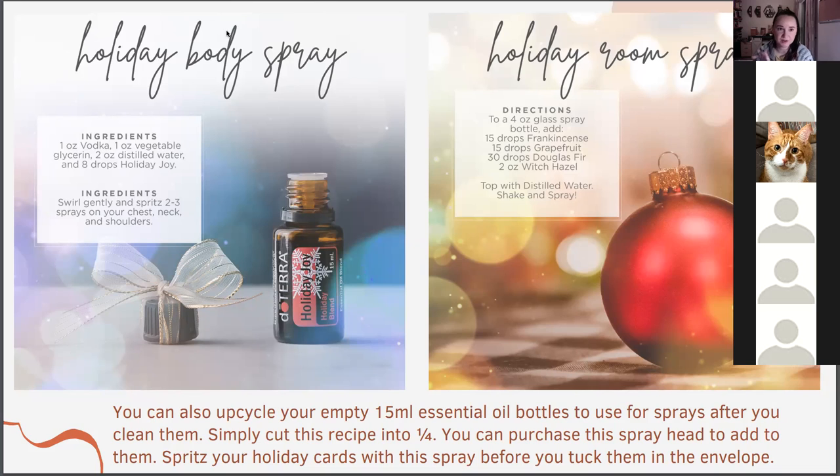Holiday body spray — some people may not use it, but if you have teens or tweens who want all that Bath & Body Works toxic spray, this is a really simple, festive, safe alternative that also gives them positive emotional benefits. It's so easy and quick to make, and you can print off a cool label from your computer or purchase labels online. It's a great alternative to synthetic fragrances.